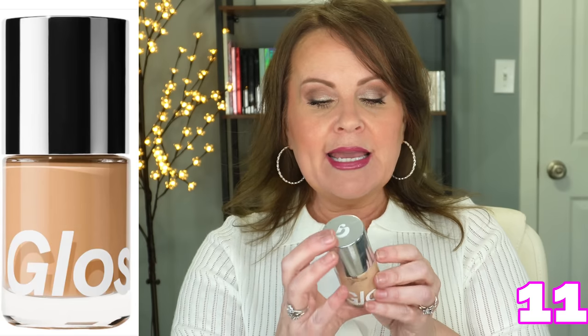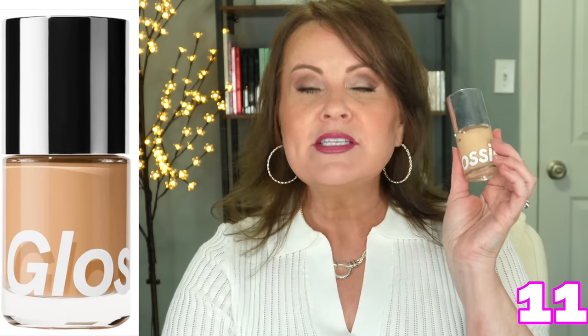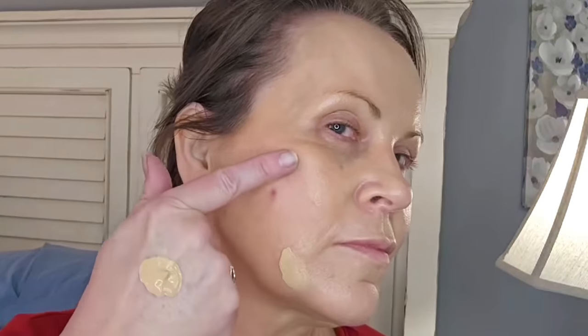Glossier came out with their foundation, and I'm putting my stamp on this one too. It's called the stretch foundation — meaning as your face moves it won't migrate and settle into fine lines and wrinkles. I really do find it very perfecting; it doesn't head toward my wrinkles and make me look old. It's a really pretty natural finish with probably 12-hour wear easily. Glossier is medium to buildable full coverage.